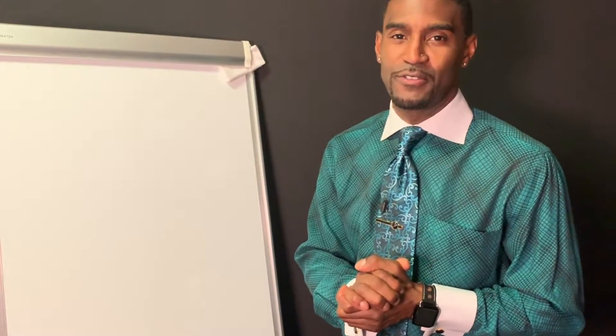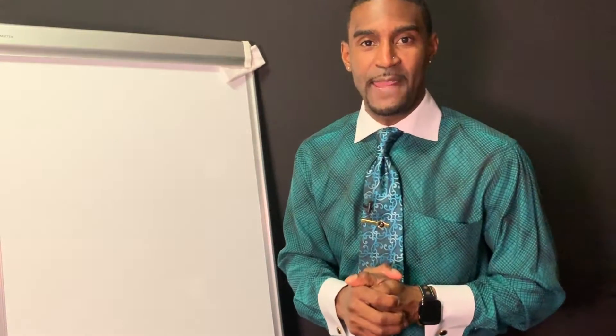Greetings, greetings. Welcome, everybody. Ladies and gentlemen, how are you? I hope that you're all faring all right today.